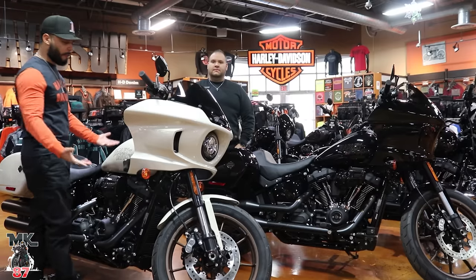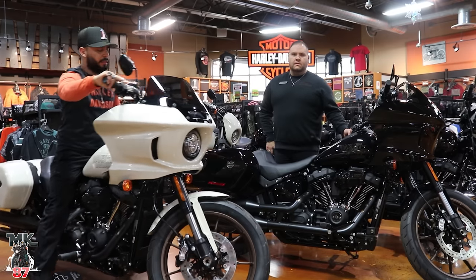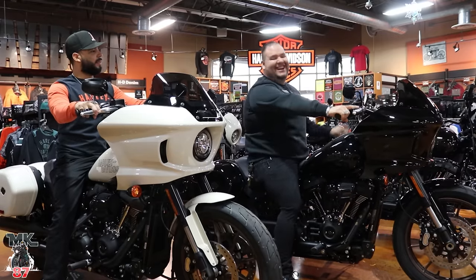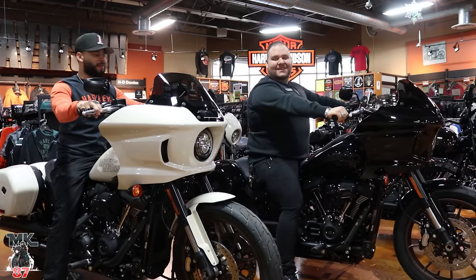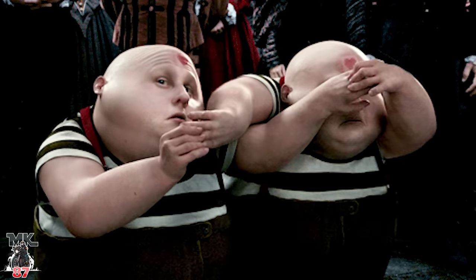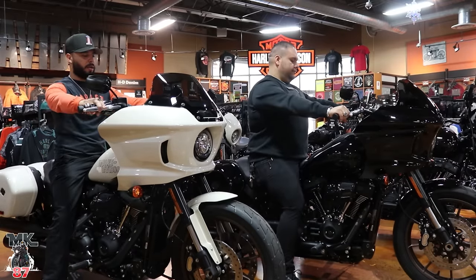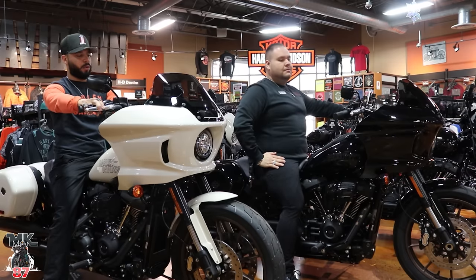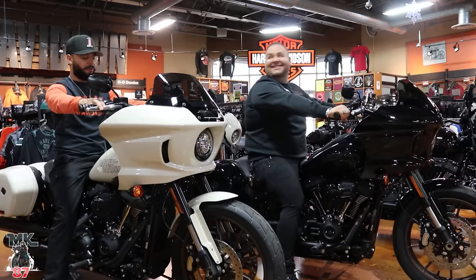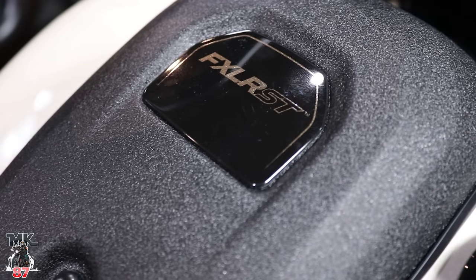Mid controls — obviously this is supposed to be a performance cruiser. I'll sit on this bike and show you guys how it looks. I'm five-seven on a good day, same as Sergio — twins. At five-seven I can flat-foot this bike, and it feels good. Ergonomics of the bike feel really good. Like I said, you've got that four-inch riser — I would prefer an eight-inch for sure — but this does feel good. I really like the badging on the mid console right here, the FXRST. Really nice and clean.